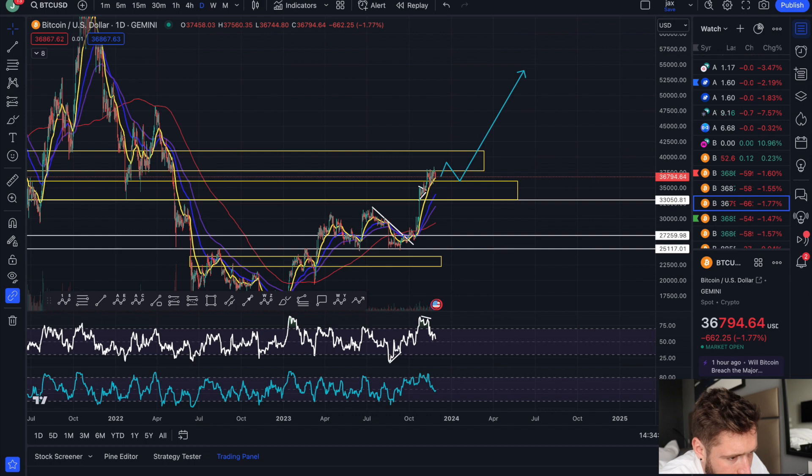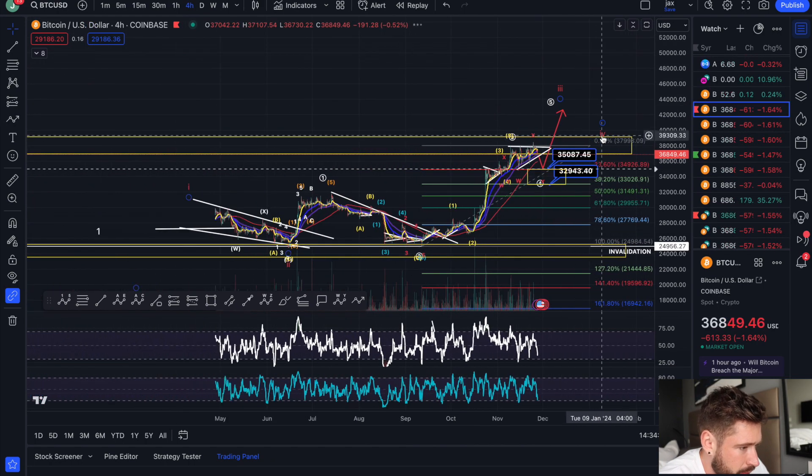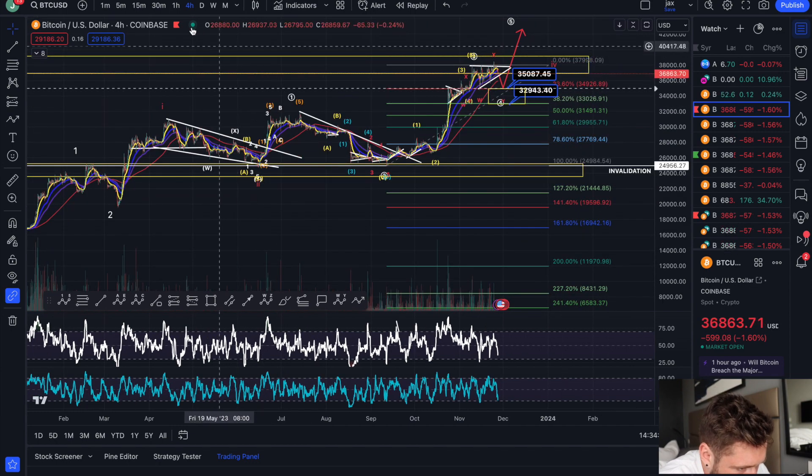We complete this larger wave 3, which is here in red, and we see a wave 4 pullback — potentially 39k to 36k in a wave 4. Let me zoom out.